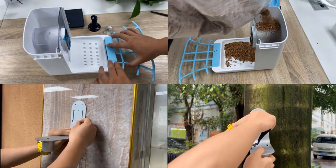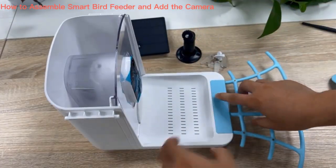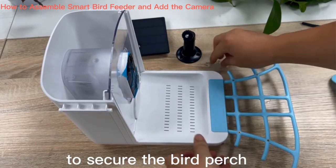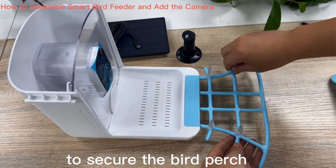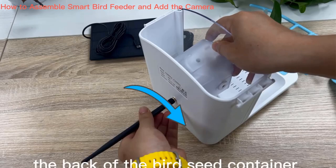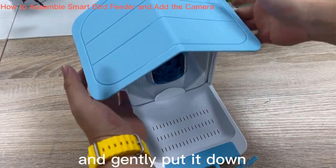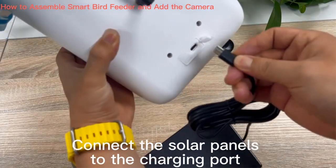Key features include wireless connectivity via a 2.4G Wi-Fi connection, allowing users to remotely access the live camera feed from their smartphones, tablets, or computers. You can enjoy bird watching from the comfort of your home, making it a convenient and exciting activity. The camera also features auto capture functionality, automatically starting to record when it detects bird activity, ensuring you never miss bird behaviors.